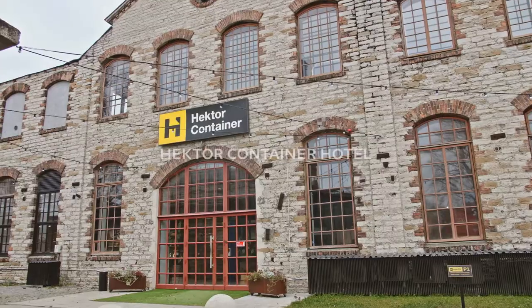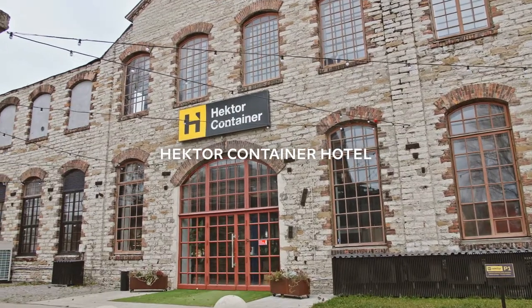Moving on, let's go and discover one of the most unique hotels in Tallinn. Welcome to Hector Container Hotel — a brand new hotel with a sustainable mindset. All the rooms are built into shipping containers. There's lots of room to relax and meet with new people, and all of the hotel rooms are super cozy, so it's perfect whether you're an introvert or an extrovert.